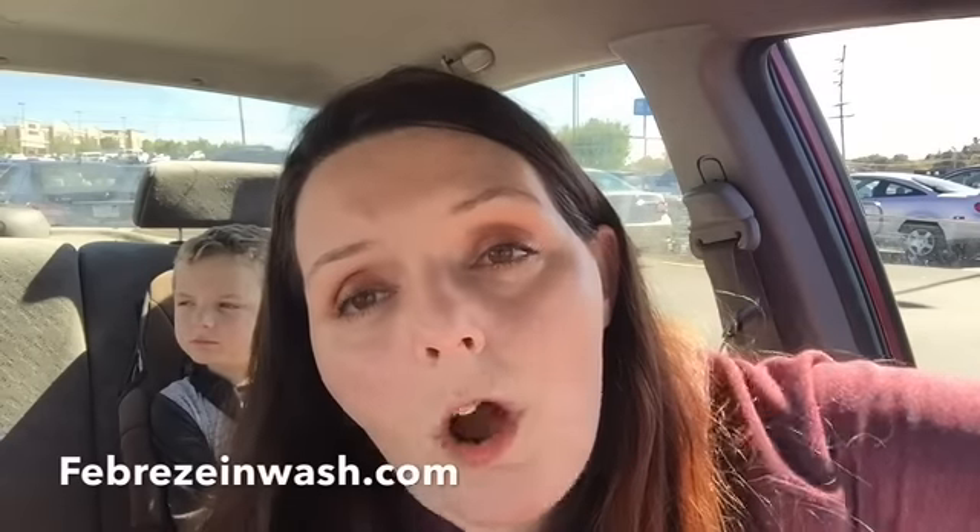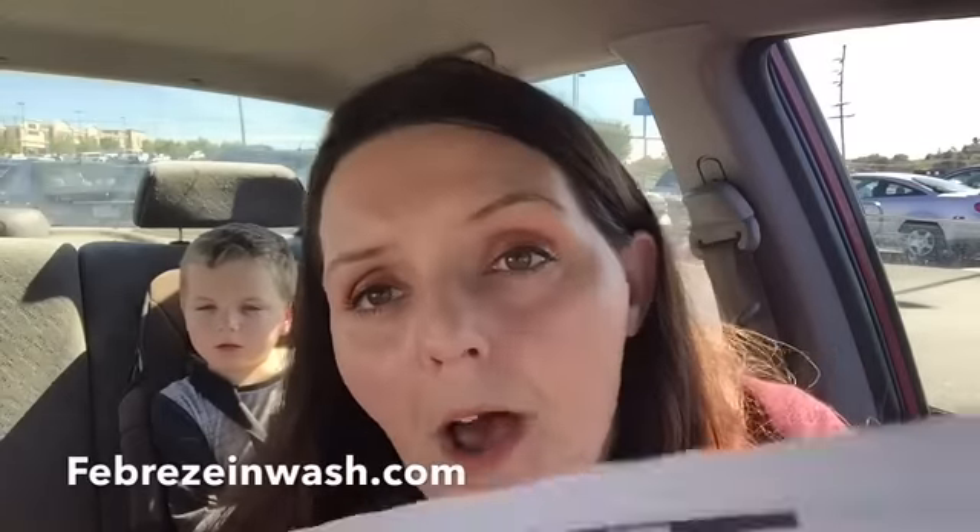I went and checked it out in the aisle and they had these little hang tags on them. The hang tag said — it wasn't a coupon — but it said that you could go to FebrezeInWash.com and print a $4 off coupon for the Febreze InWash.